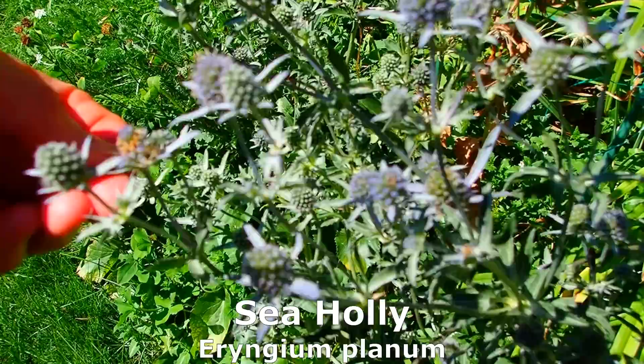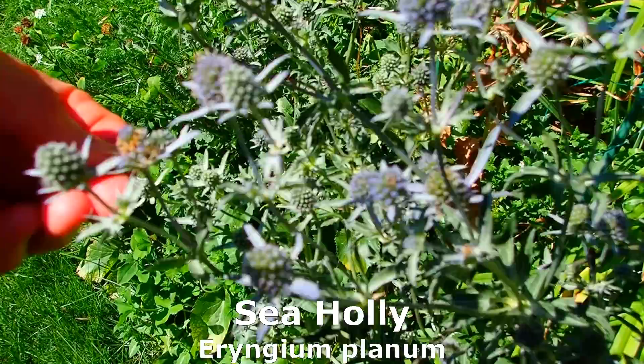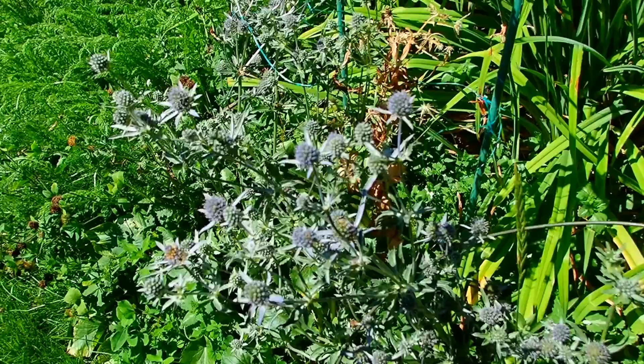This is sea holly. It's in the thistle family. It's kind of like rattlesnake master, only this is blue. Also a very reliable plant. And it's prickly, so you have to be careful.